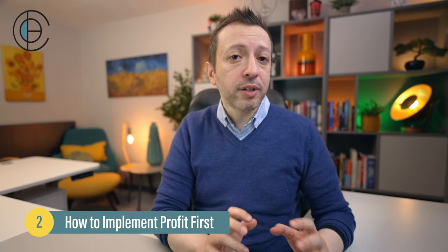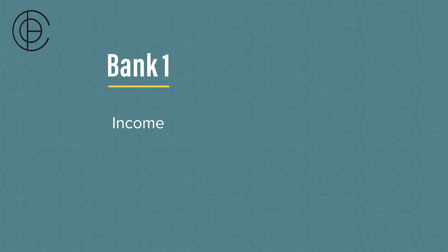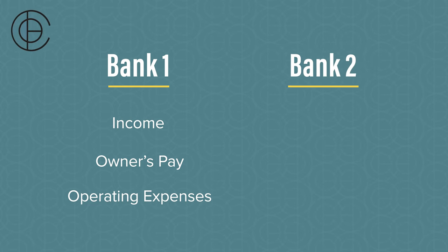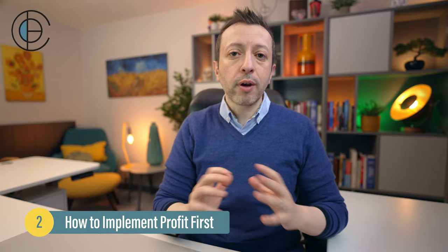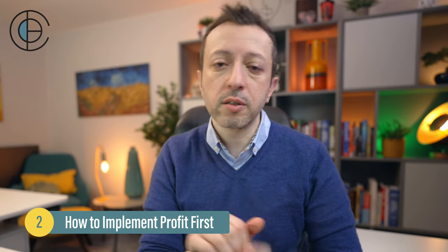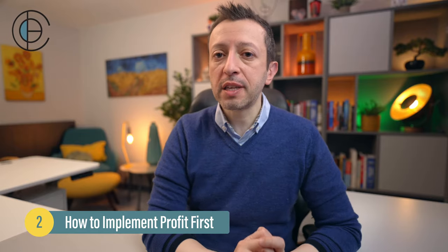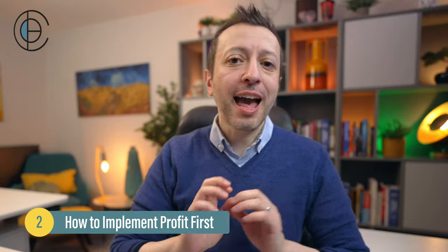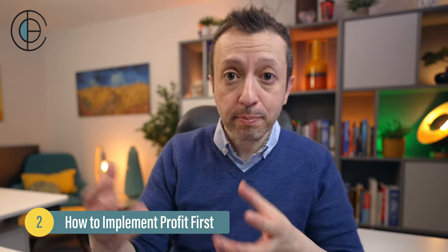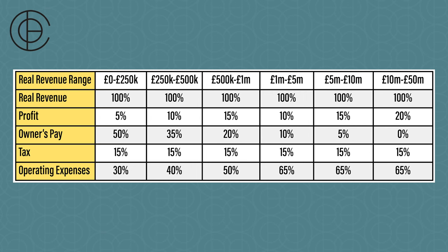The one-time setup is really about having multiple different accounts in your bank. Mike Michalowicz recommends at least five accounts spread across two banks. Bank one has three accounts: an income account where all sales come in, an owner's pay account where you pay yourself a salary, and an operating expenses account. Bank two has two accounts: one for profit and one for paying taxes. There are other accounts you can add as you become more advanced, but these are the bare minimum to get started.